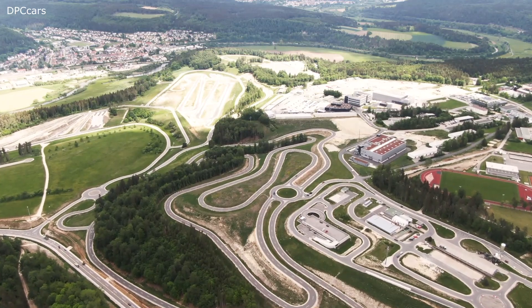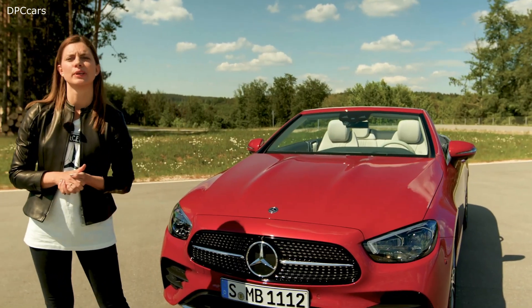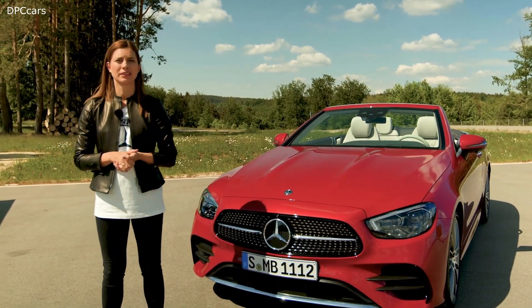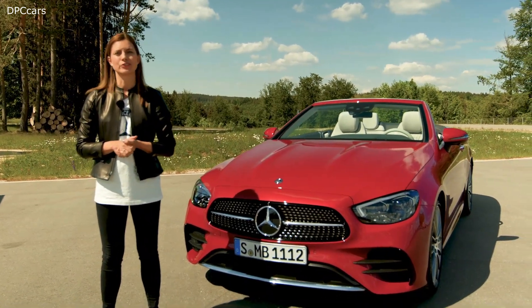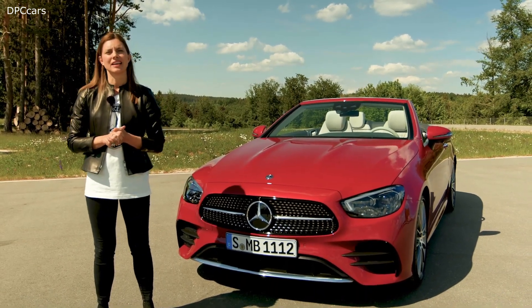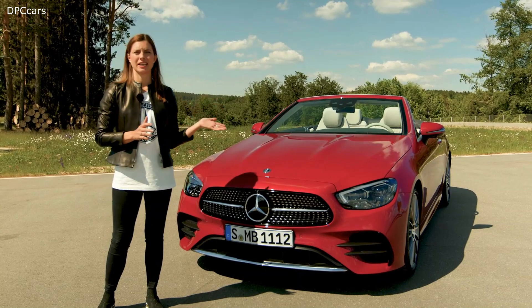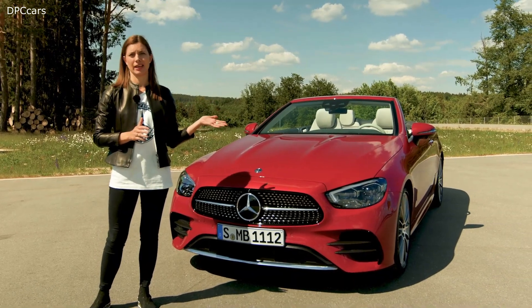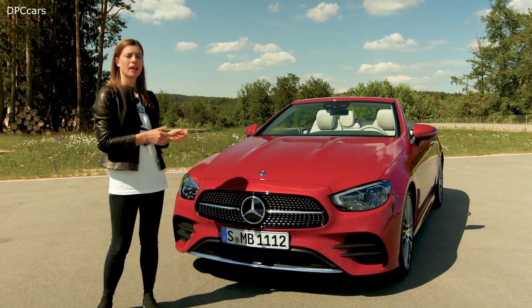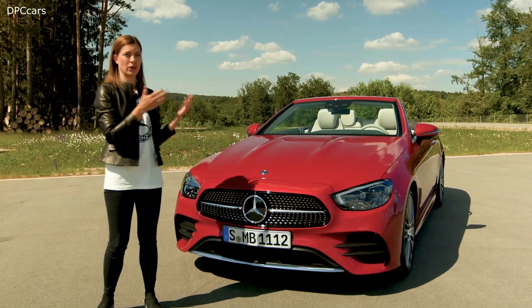That's the place where Mercedes is working on its future mobility, such as networking, electric mobility, or autonomous driving. We also have a 68km test track here, where we will present the new E-Class Cabriolet. But before we take this dream car for a spin, let's have a look at its product highlights.